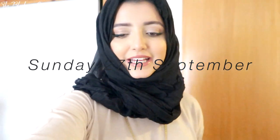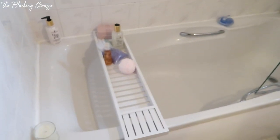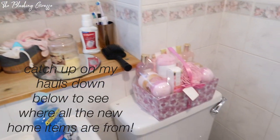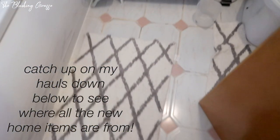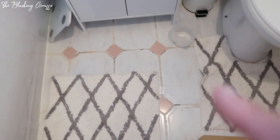Assalamu Alaikum everyone, it's Sunday and we've got the apartment looking pretty much ready. I'll just show you the bathroom - I've got my little bath rack over here with some toiletries, and the skincare and body care. I got these mats - how cute! Obviously the grouting on the floor is a bit gross but that's all being sorted out.